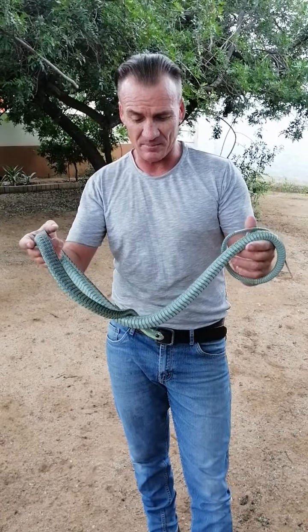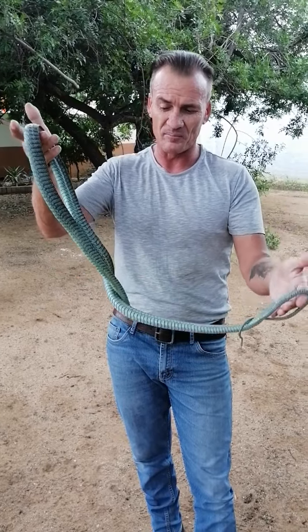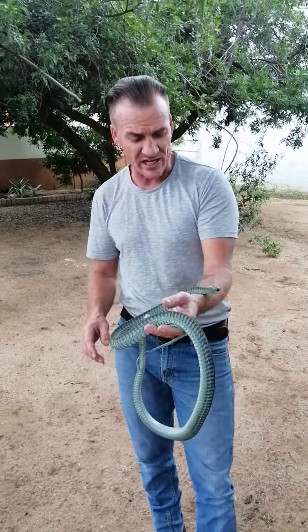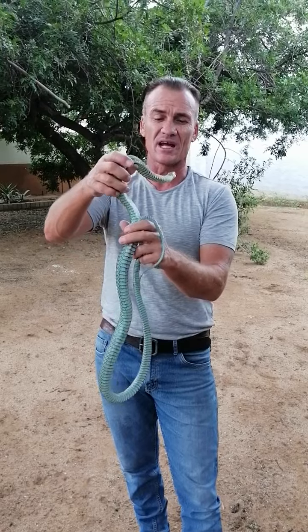People often mistakenly think that we have green mambas in Namibia — we don't. What we do have is the boomslang. The boomslang is given this name because they are often found in trees, which is why it has the name 'boomslang'.